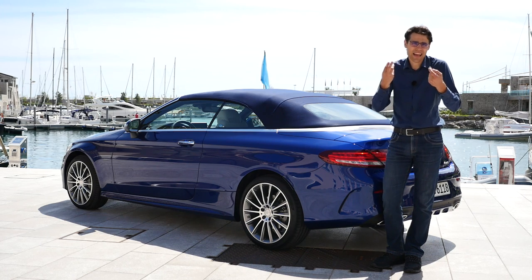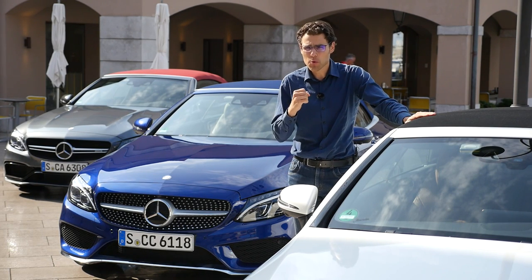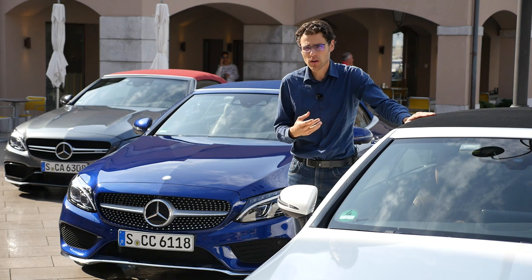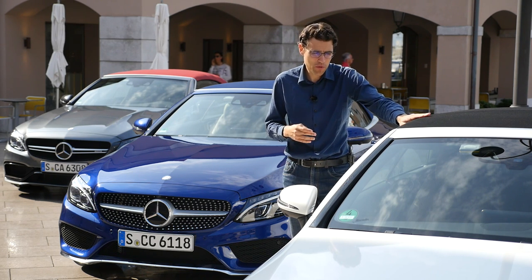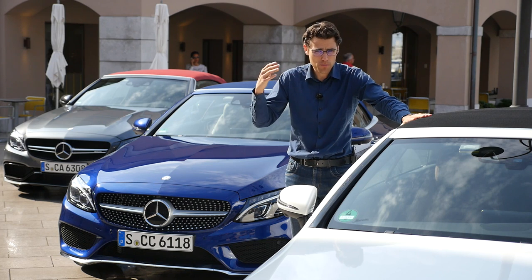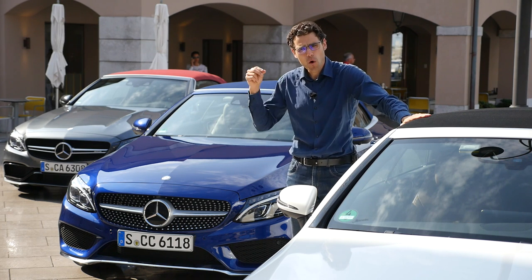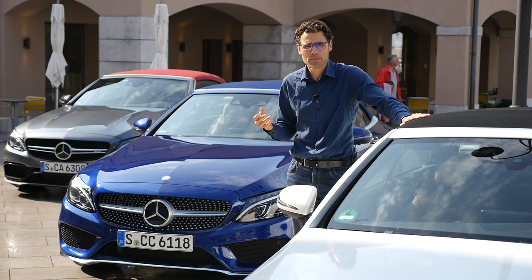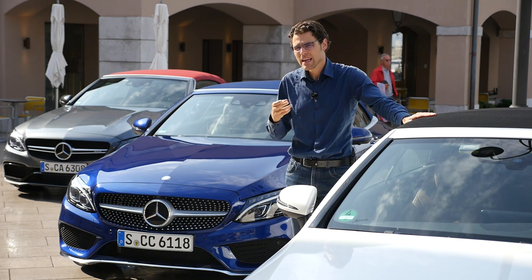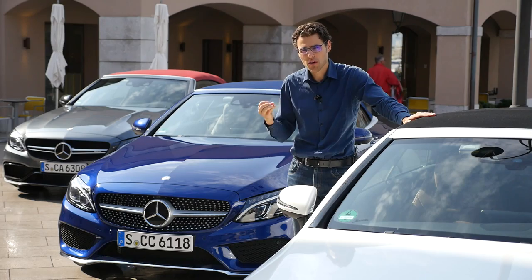Soft tops are lighter in weight as well. An important detail: we have the special acoustic roof here and tested it — it's very well insulated. It starts with a basic black roof, also available as a non-acoustic version, and you can optionally get special insulation for the black roof. If you see a blue, red, or brown roof, it always comes with special insulation as standard. So: black comes standard or insulated, and the colors come only with the top insulated roof. If you're often driving with the top closed in bad weather, it's a good choice for a calm atmosphere inside.